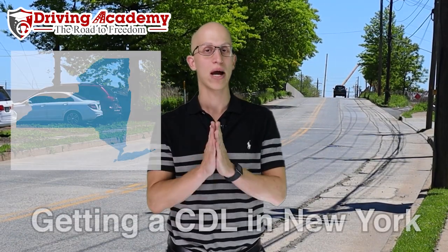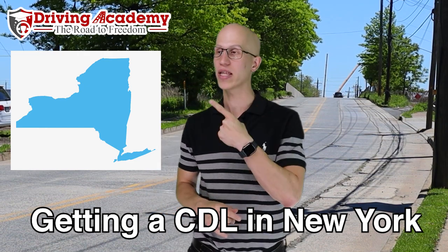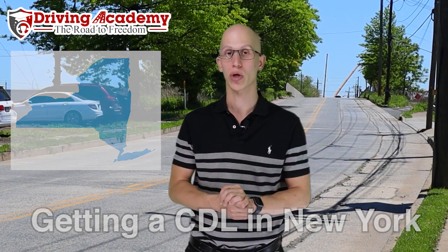Hello everyone, it's Jonathan here, founder of Driving Academy, and in today's video we're going to be talking about how do you get a CDL license in New York State. So if you live in the great state of New York and this is where you currently have your car license, I'm going to give you the step-by-step game plan on how to get your actual CDL license itself.